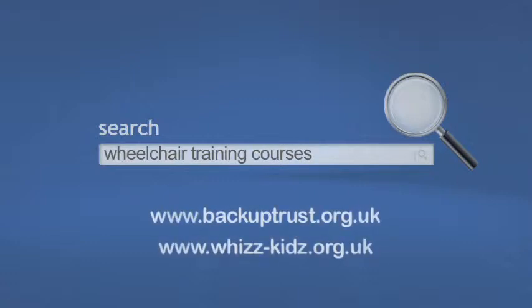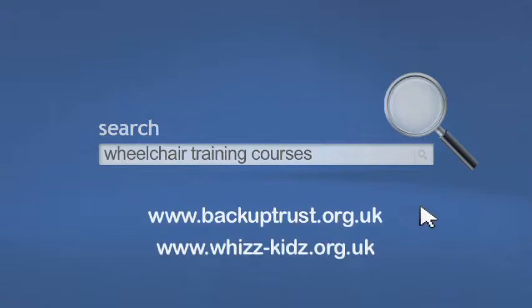Once you have a new wheelchair, using it correctly is important. Good technique will help manual chair users to preserve upper limb function. Several organisations run training courses.